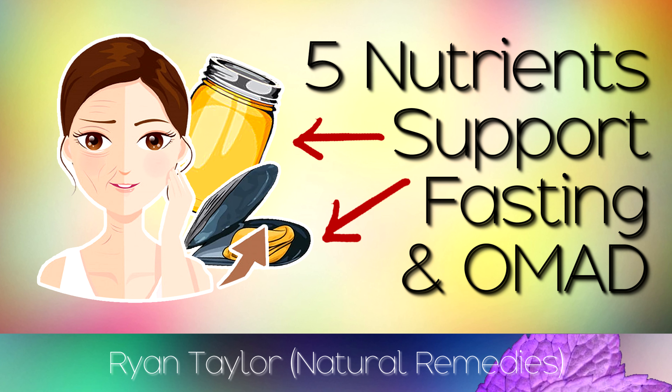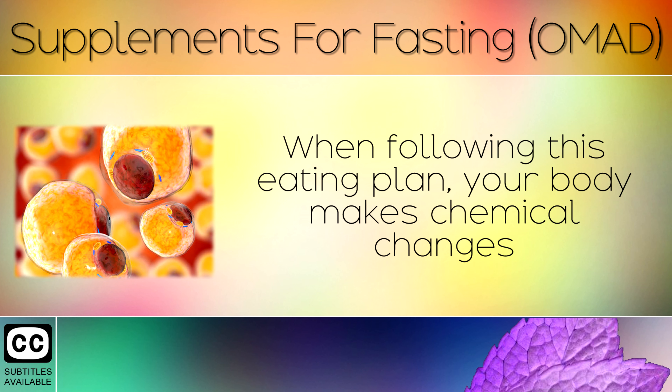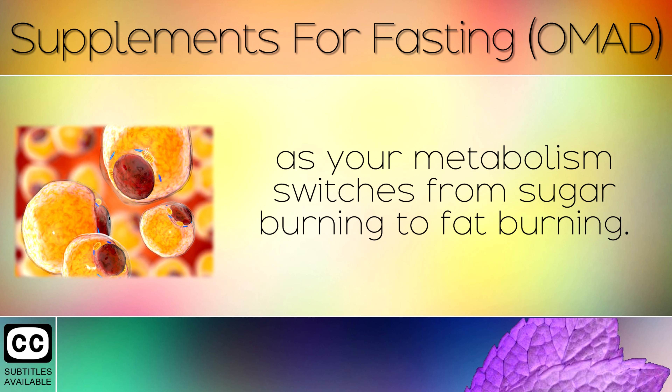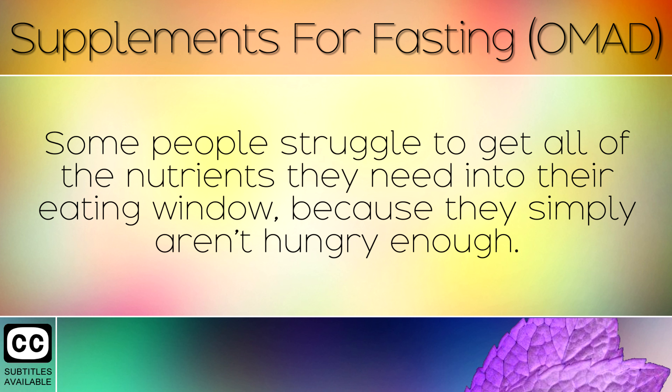In our previous video I discussed the benefits of eating one meal a day, and how it can transform your health and lifestyle. When following this eating plan, your body makes chemical changes as your metabolism switches from sugar burning into fat burning. The need for certain nutrients goes up, such as potassium, magnesium and B vitamins. Some people struggle to get all of the nutrients that they need in their eating window because they simply aren't hungry enough.